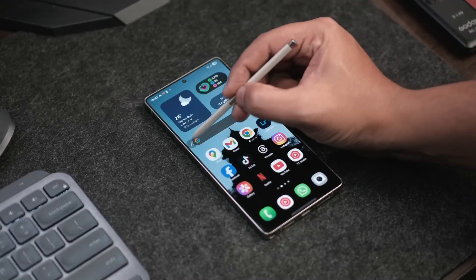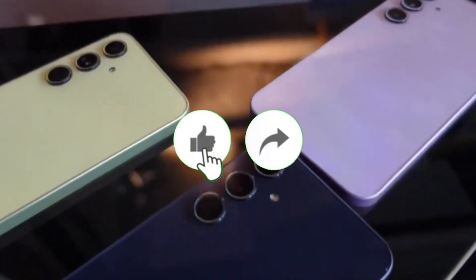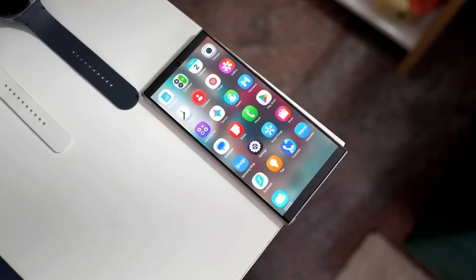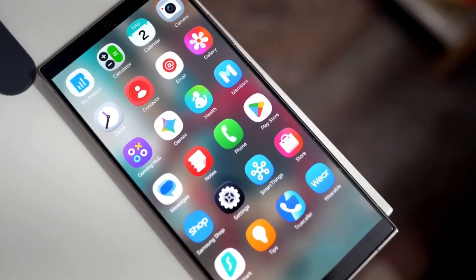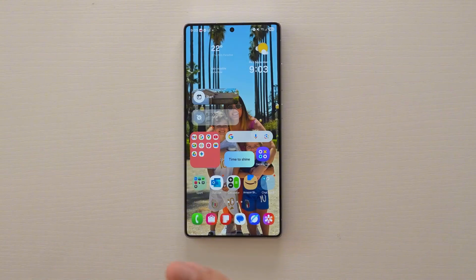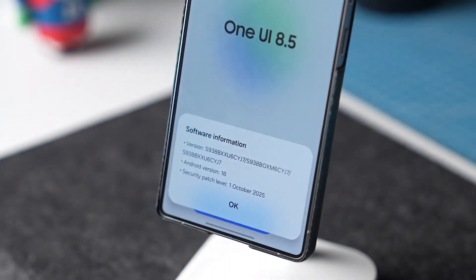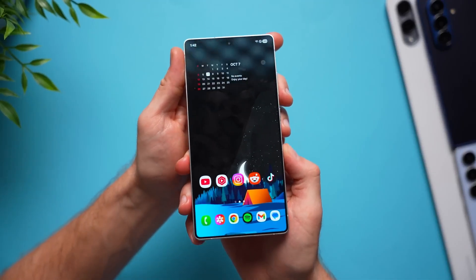If you love staying ahead in the Galaxy world, make sure to drop a like, subscribe, and turn on that bell icon so you don't miss the latest updates. Here's the twist: Samsung might be rolling out One UI 8.5 before the Galaxy S26 even launches.